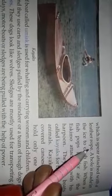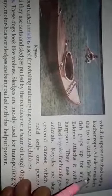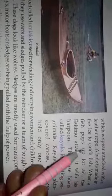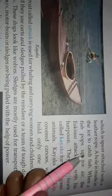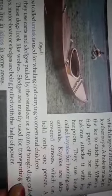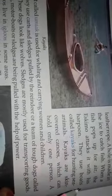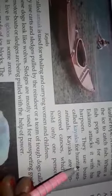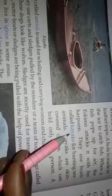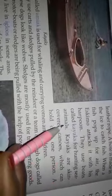A harpoon is a spear attached with a leather rope. A hole is made in the ice to catch fish. When a fish pops up for air, the Eskimo attacks it with its harpoon.